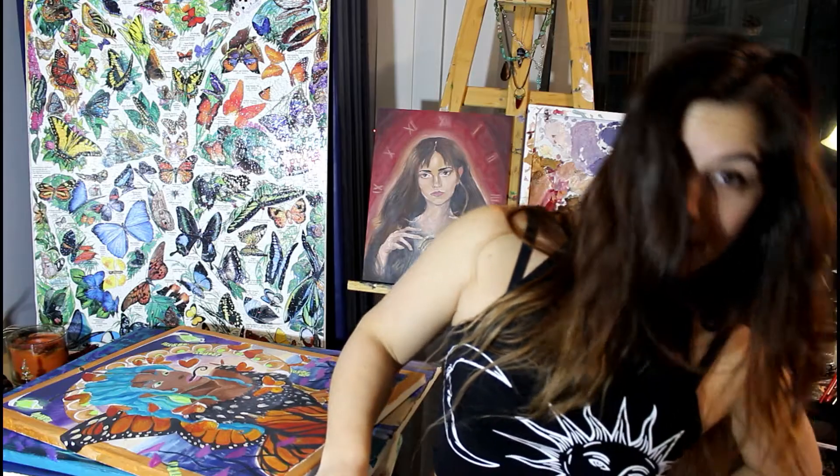Hey guys, today I thought it would be fun to give you guys a little glimpse into every artist's shame. Every artist does this. This right here is my stack — my large stack of unfinished or abandoned paintings, or perpetual works in progress, you can call them. What I'm hoping to gain from this is if you guys could tell me in the comments which ones you like.